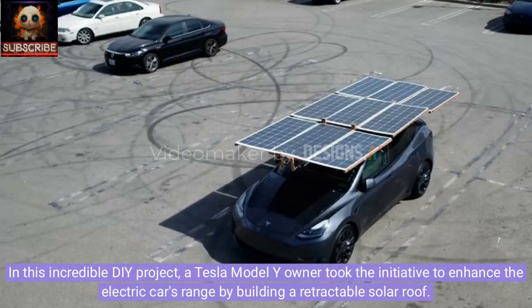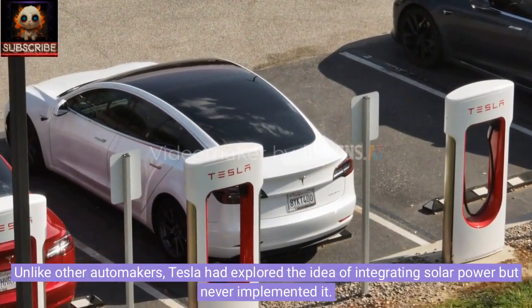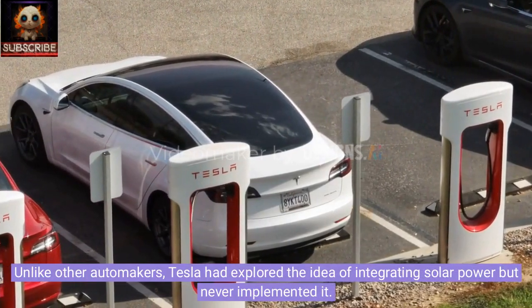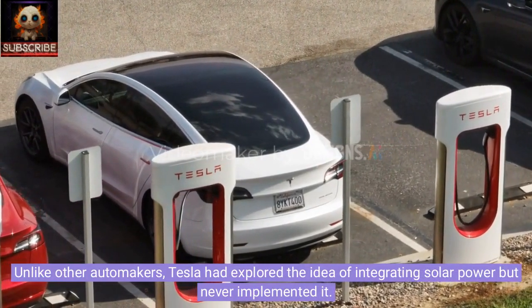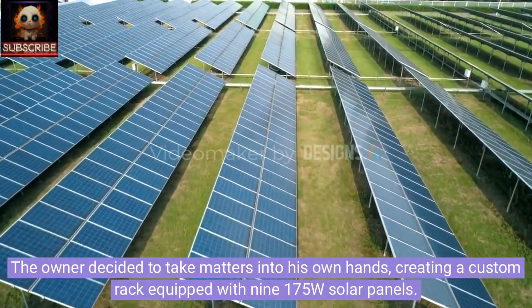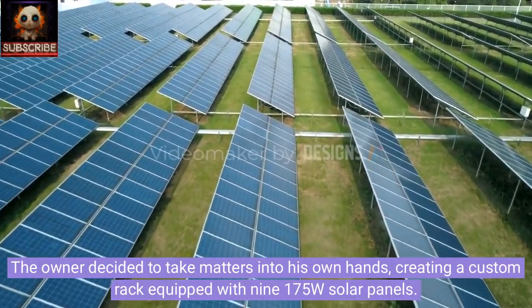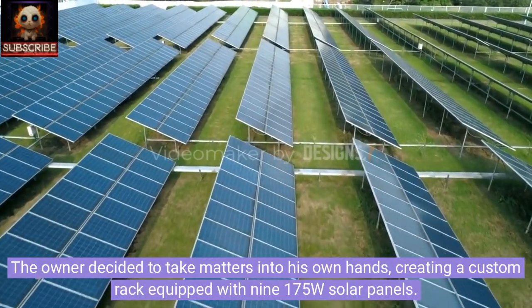In this incredible DIY project, a Tesla Model Y owner took the initiative to enhance the electric car's range by building a retractable solar roof. Unlike other automakers, Tesla had explored the idea of integrating solar power but never implemented it. The owner decided to take matters into his own hands, creating a custom rack equipped with nine 175-watt solar panels.